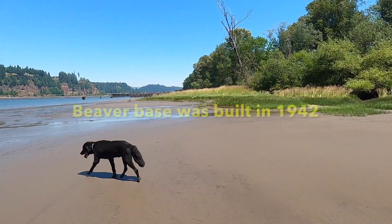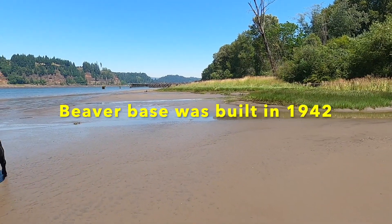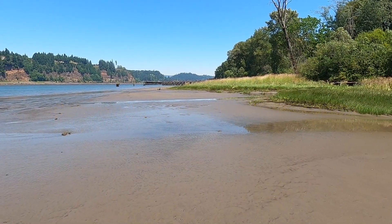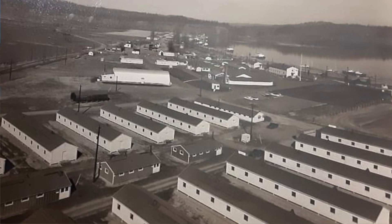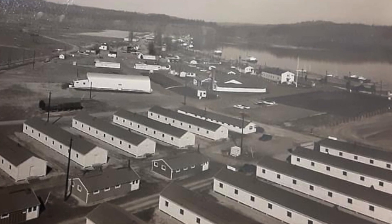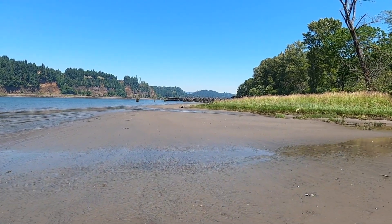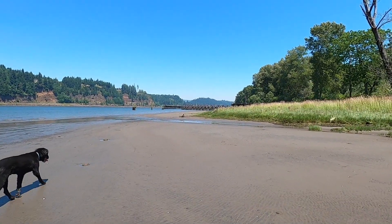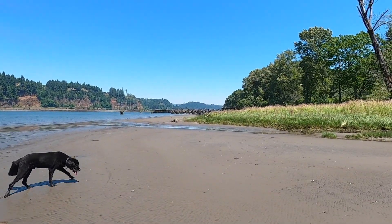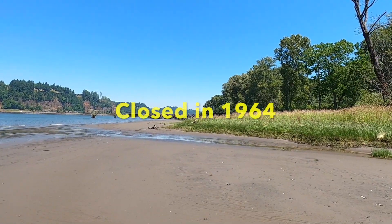A little bit about Beaver — the Beaver base. They put it in in the 40s. It was a way to store ammunition for the World War II conflict. After the war, business dropped off, and I think in the 1960s they closed this.